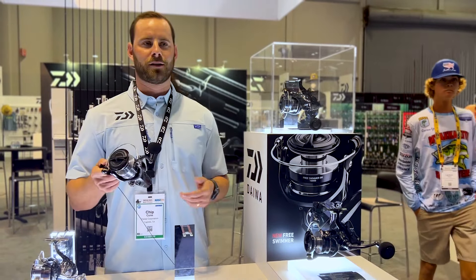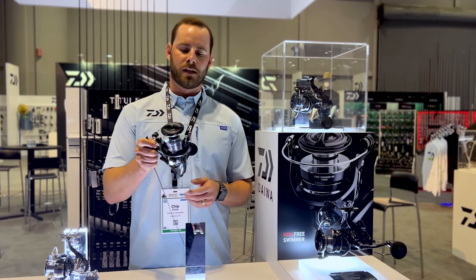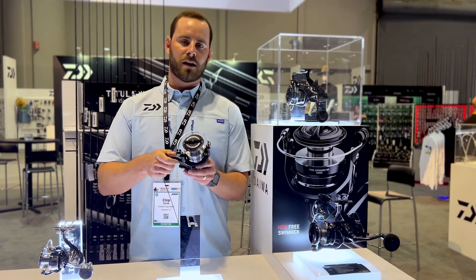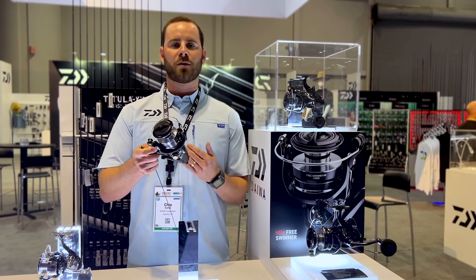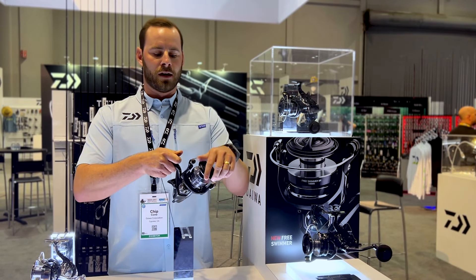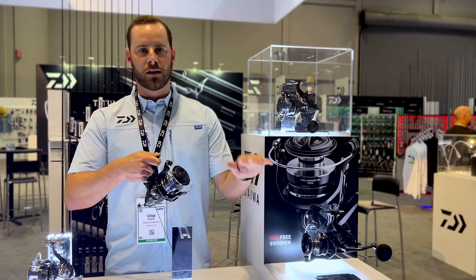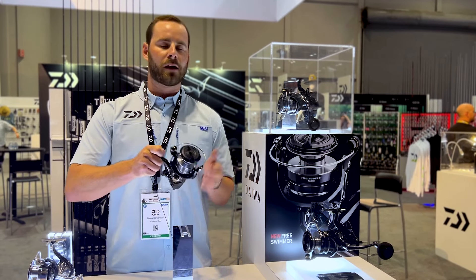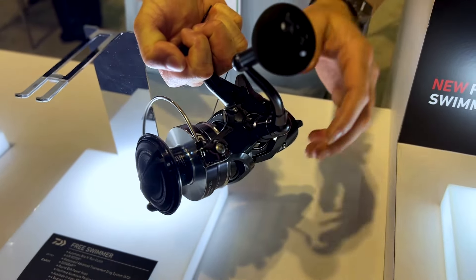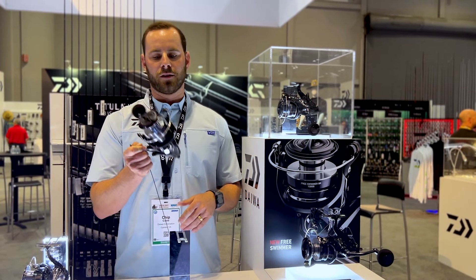The first reel I want to introduce to you guys, new for us at Daiwa at the 2022 iCast, is the Free Swimmer. The Free Swimmer is going to come in an 8,000 and a 10,000 size. What this offers is the bite-and-run clutch system. If you're fly-lining a bait, you click your clutch system down and that'll allow you to free spool your bait out. You can fish chunk bait with this as you're feeling line out, but what this primarily allows you to do is set the hook on a fish by reeling — you're not going to have to have the bail open, run line out, close the bail, and set the drag.